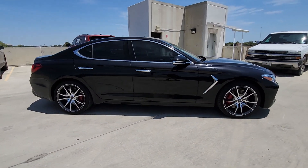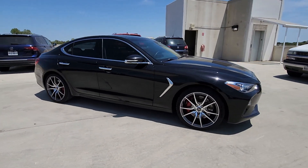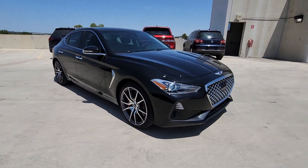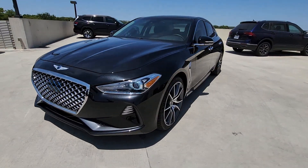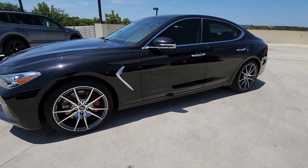Its high-end materials and design mesh seamlessly with its suite of luxurious amenities and advanced safety features to create a compact sports sedan that's nothing less than thrilling. These are just some of the great options this vehicle comes with.